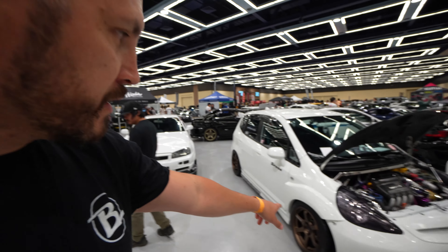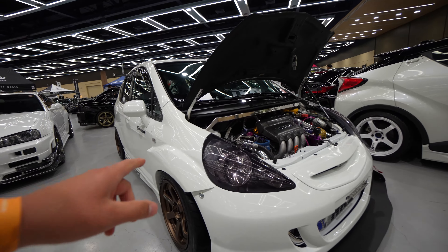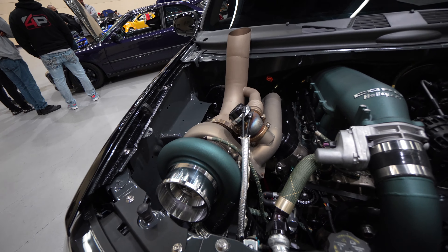Coming around, we've got a Spoon Honda Fit with some aftermarket wide fenders up front and Volk wheels — kind of cool seeing something like this in person. And look at this Chevy Trailblazer SS — it's got a big giant turbo on it, pretty crazy, something you wouldn't expect to see in something like this.